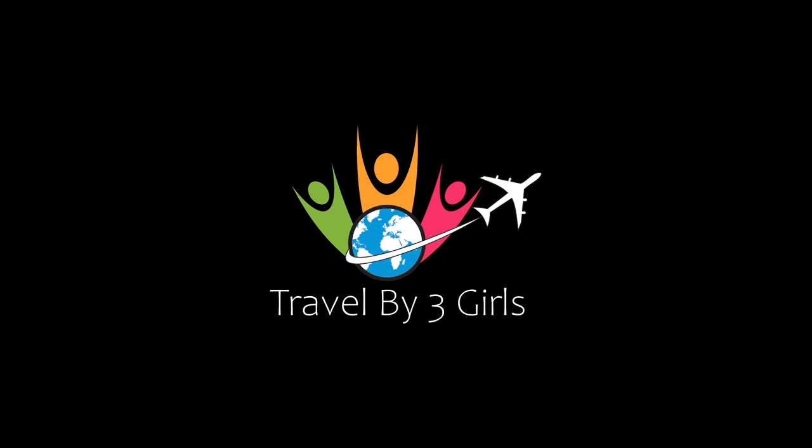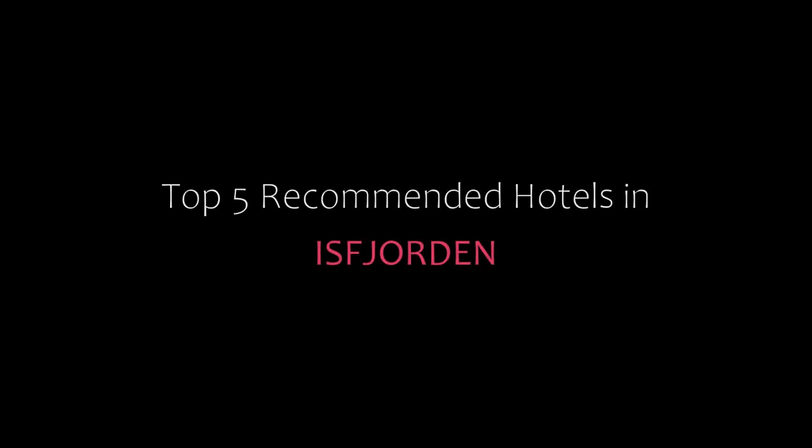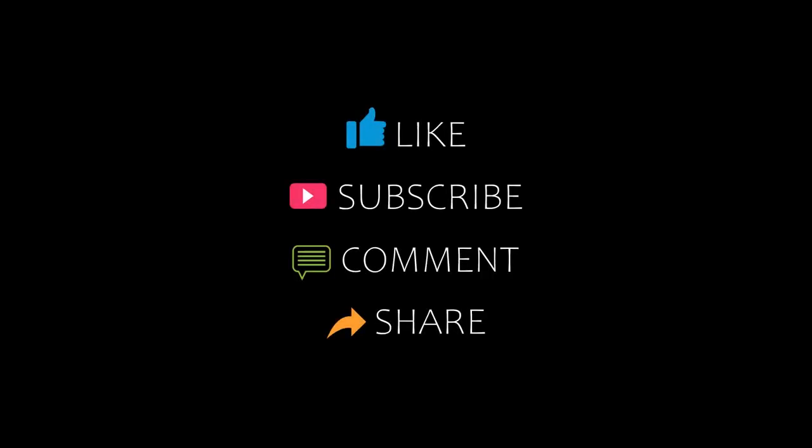Hello friends, welcome back to my YouTube channel. You are watching a new video of top recommended tools. Please subscribe to my channel and don't forget to like, share and comment. Let's start the video.